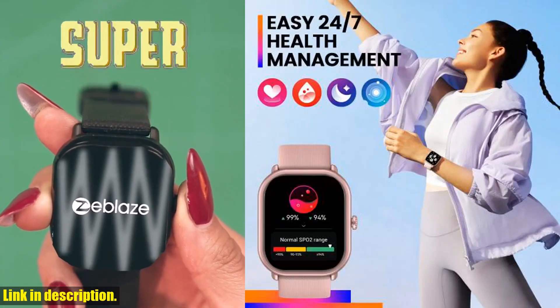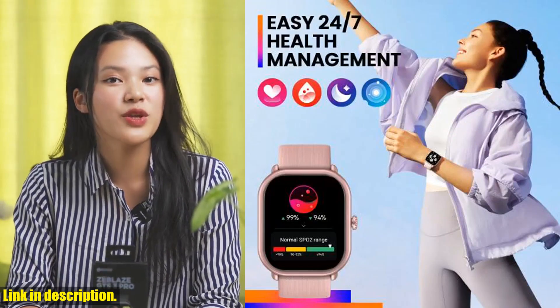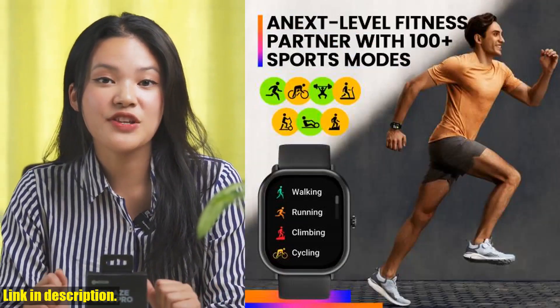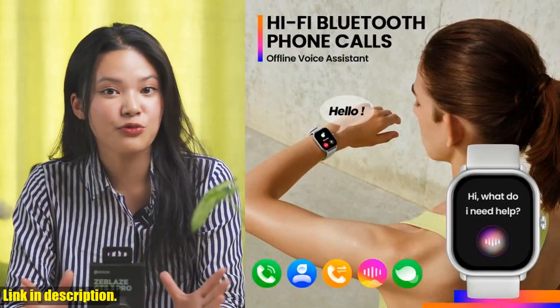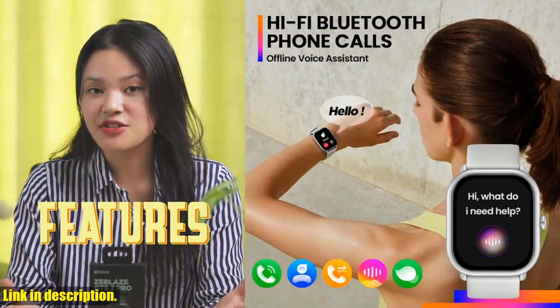The super slim and lightweight design of the Zeblaze GTS3 Pro makes it comfortable to wear all day long. Whether you're hitting the gym or heading out for a night on the town, this smartwatch won't weigh you down.